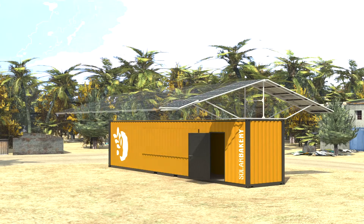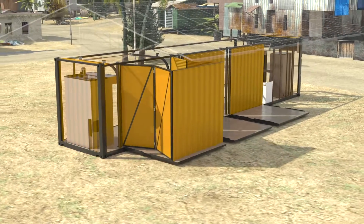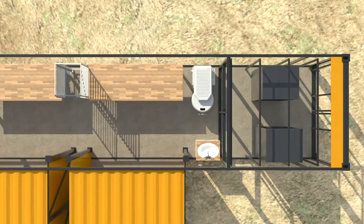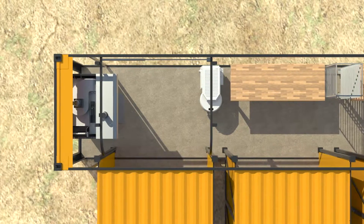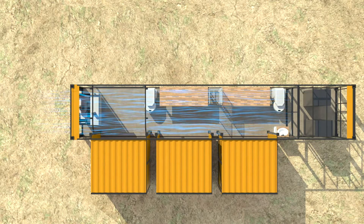100% energy self-sufficient. The interior is just as remarkable. Fold-out extra rooms expand the area of the container, and the battery room also supplies the bakery at night. This way, local employees can bake up to 3,000 loaves of bread a day in the efficient production line. A ventilation system ensures that work is pleasant, even in tropical temperatures.